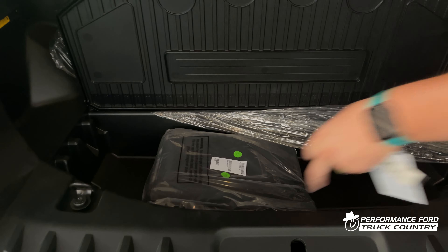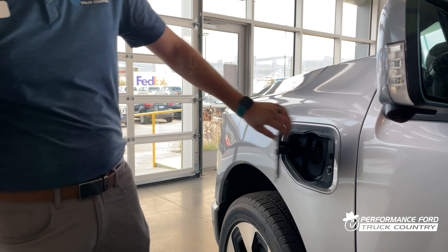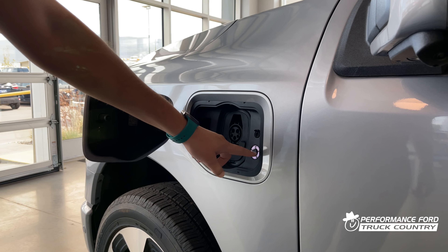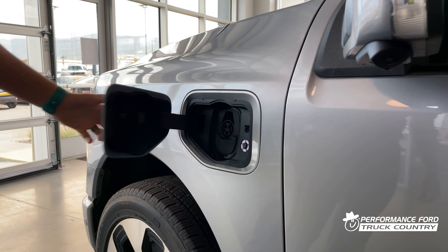Over here on the driver's side of the Lightning, this is how you plug it in and charge it. There are two different plugs, and this illuminates to let you know how much of the battery is needing to be charged.